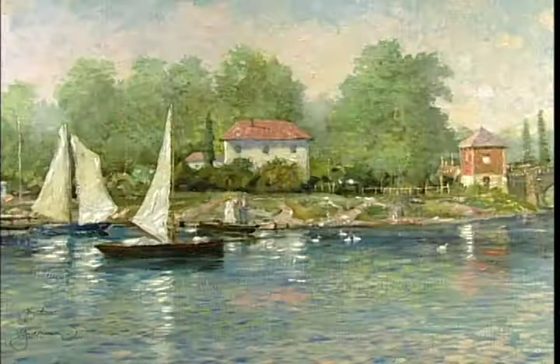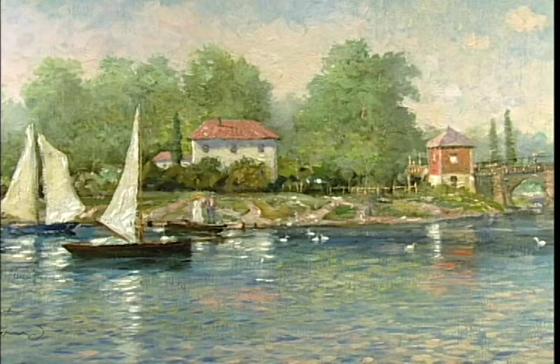Hello everyone, I'm Thomas Kincaid, the painter of light. When I was a young artist, just getting started, I began experimenting with the techniques of the Impressionist painters.